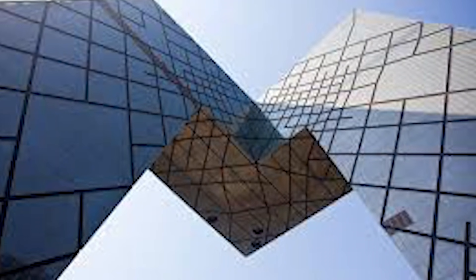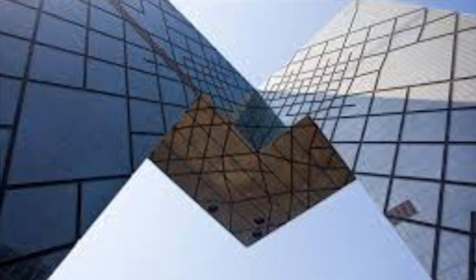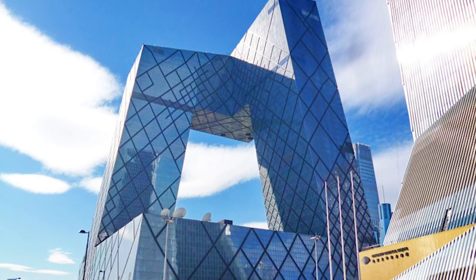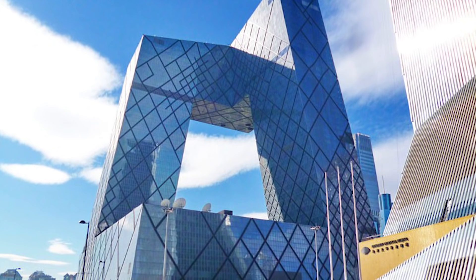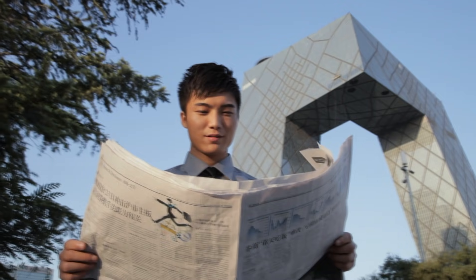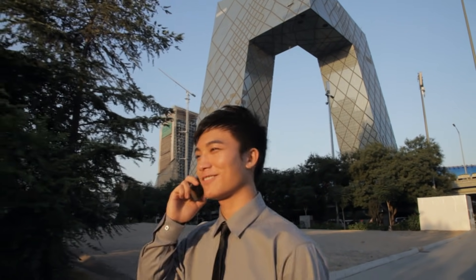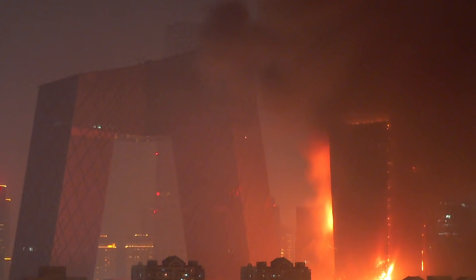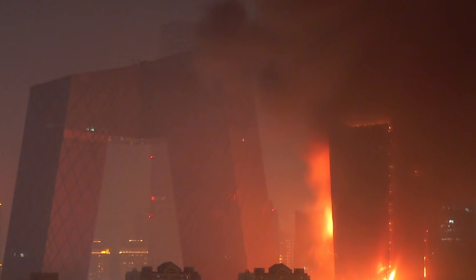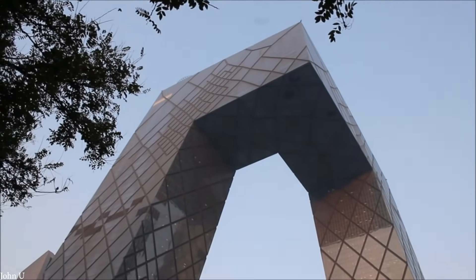Local taxi drivers refer to it as 'Da Ku Cha,' which roughly translates to 'big boxer shorts,' and to some observers it even looks like a pornographic image. Koolhaas denied this, with the New York Times instead suggesting it was built to express the conflicting energies at work in society. To make matters worse, the CCTV tower got in hot water while still under construction in 2009, when an adjacent building in the complex known as the Television Cultural Center caught on fire after being ignited by fireworks. The inferno ultimately led to the near destruction of a neighboring hotel and the death of one fireman, and 20 people were charged and sentenced for negligence. Ever since this incident, the building has had a bit of a bad reputation.